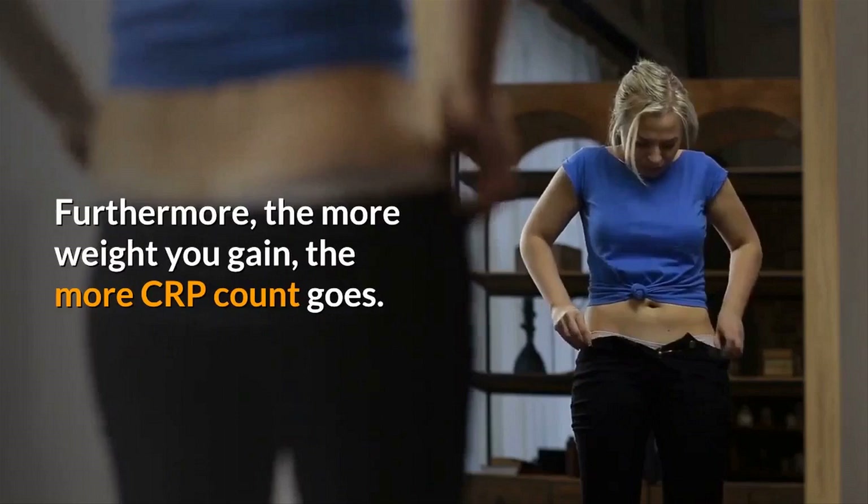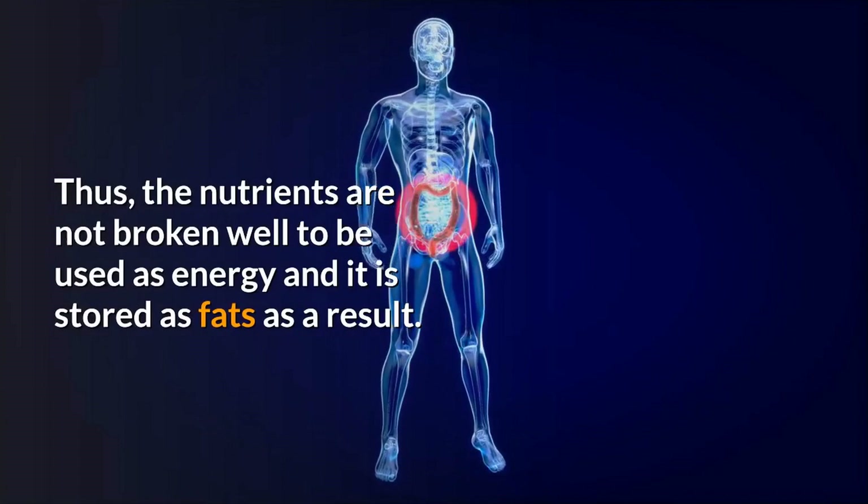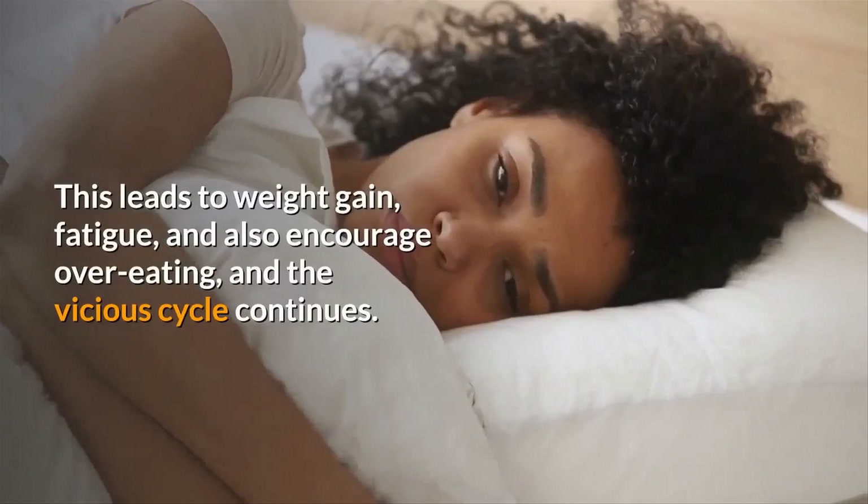Furthermore, the more weight you gain, the more the CRP count goes up. Thus, nutrients are not broken down properly to be used as energy and are stored as fat as a result. This leads to weight gain, fatigue, and also encourages overeating, and the vicious cycle continues.